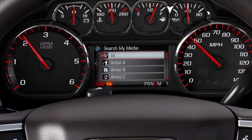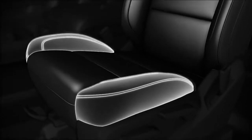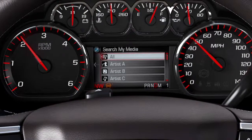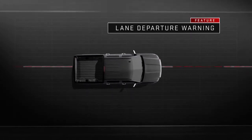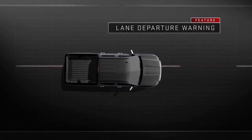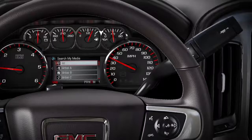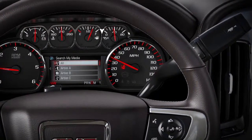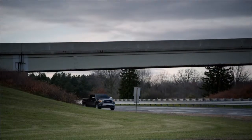With forward collision alert, Sierra's safety alert seat vibrates only when sensors detect that you're approaching another vehicle too quickly. Should you drift out of your lane, lane departure warning senses it and lets you know with specific safety alert seat vibration on the side you're drifting toward. Both systems also give additional audible and visual warnings if desired — two intelligent technologies, one goal: help keep you safe.